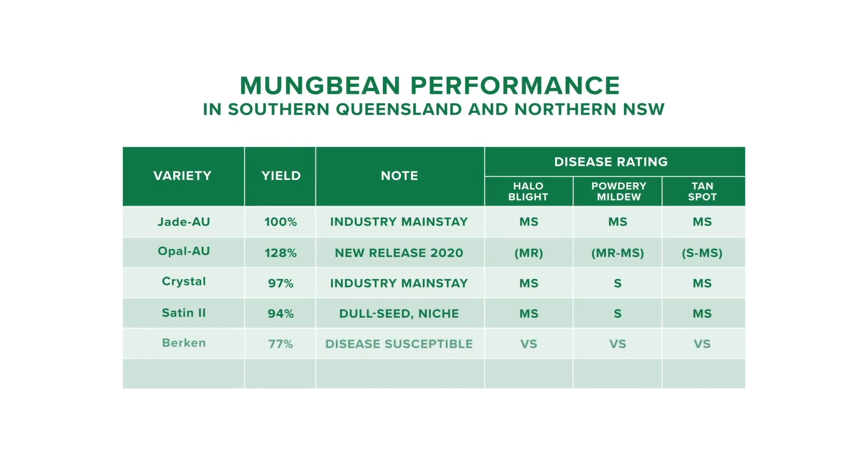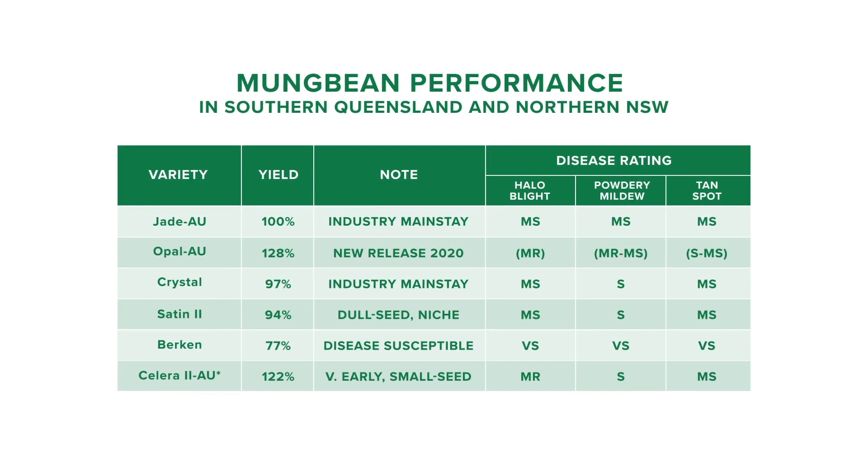Compared to Jade AU, Opal AU has improved resistance to the bacterial disease halo blight, which is prevalent in southern production areas. It also has improved resistance to powdery mildew, but is more susceptible to tan spot.